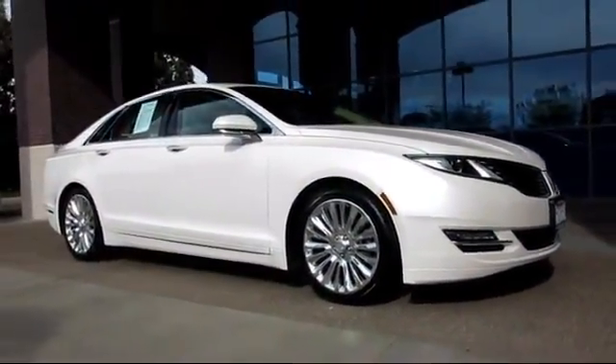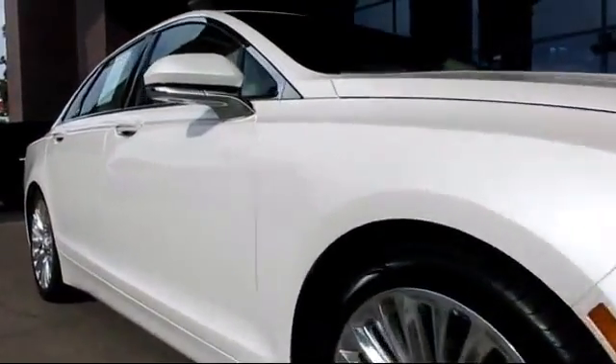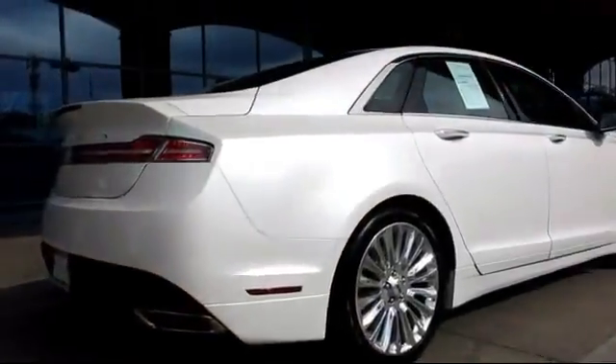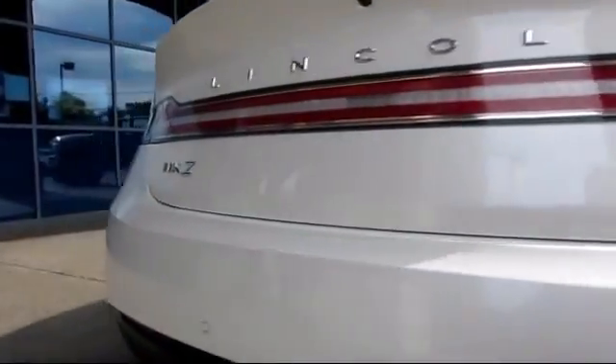and comes equipped with keyless entry, steering wheel controls, climate control, moonroof, alloy wheels, heated front seats, a backup camera, dual power seats, traction control, power windows, and has less than 35,000 miles on the odometer.